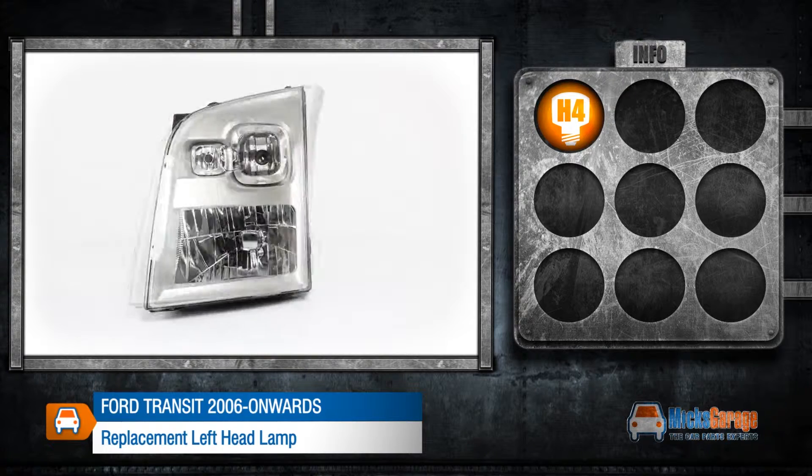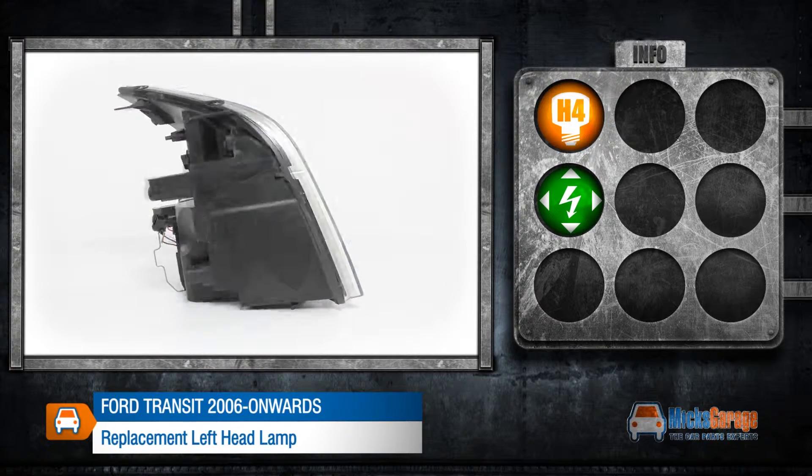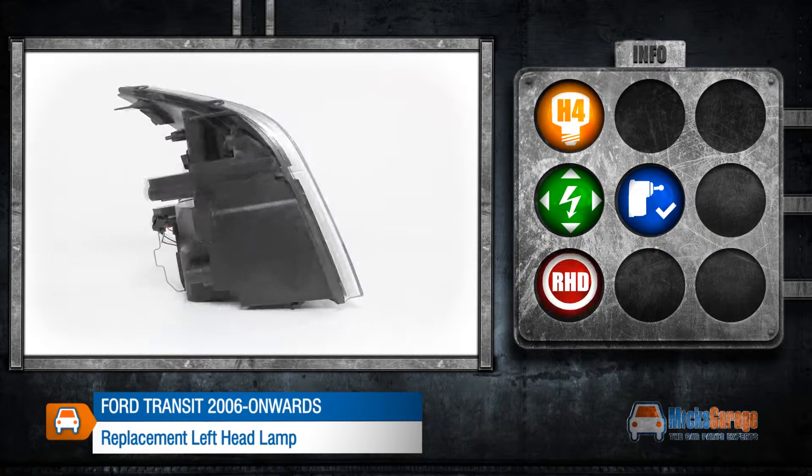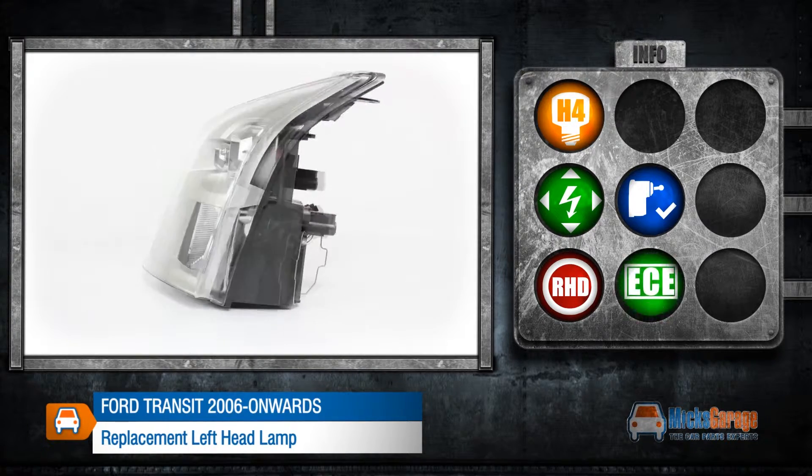This lamp takes a H4 bulb, it can be adjusted electrically and includes a levelling motor. This lamp is made to fit a right hand drive car and conforms to ECE standards.